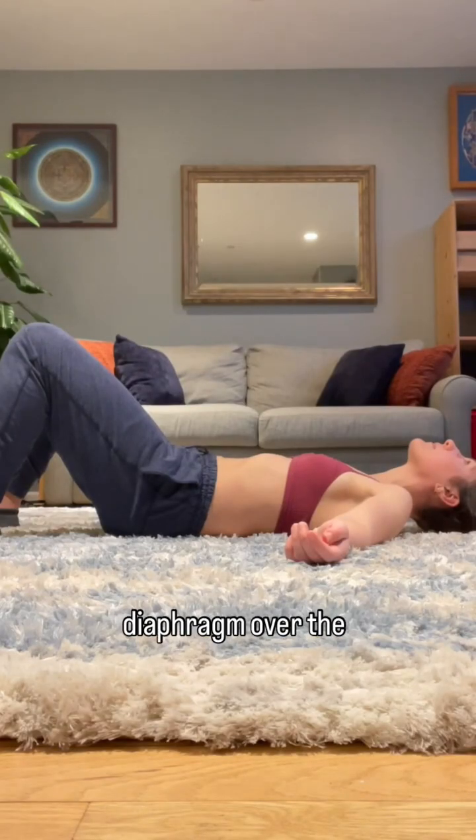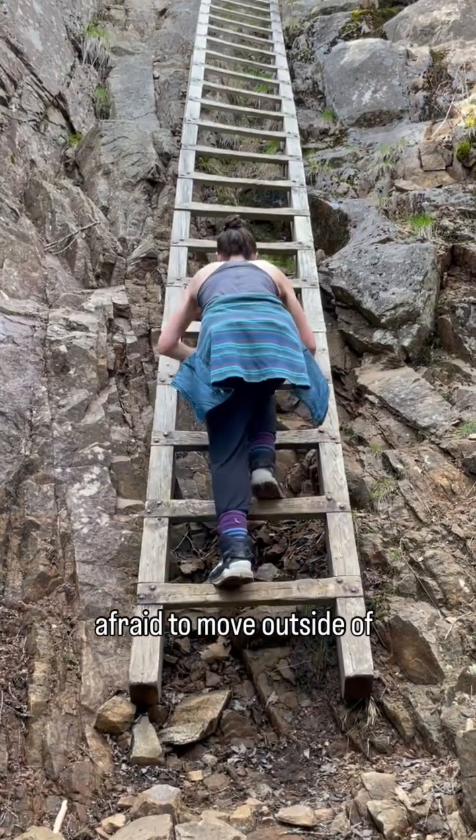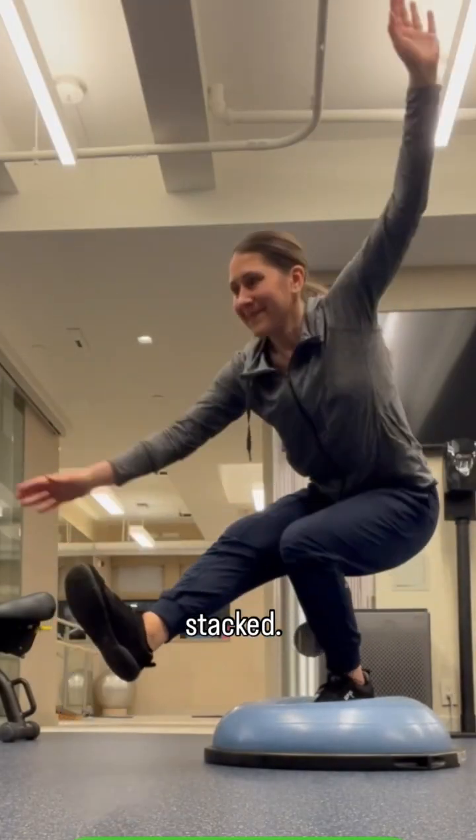Stacking the vocal diaphragm over the respiratory and pelvic diaphragms is one tool you can use to help facilitate and manage pressure throughout your core system. We don't want to be afraid to move outside of the stack, though, as our lives are never completely stacked.